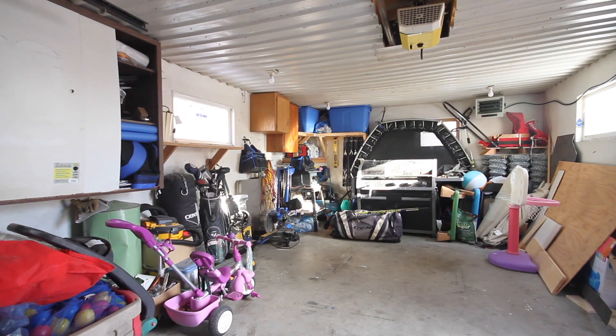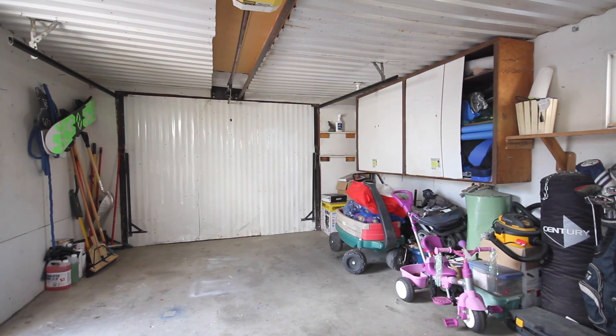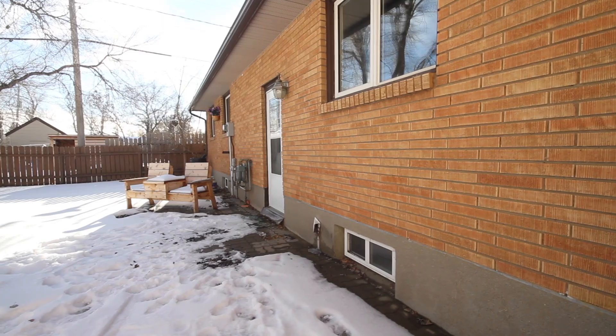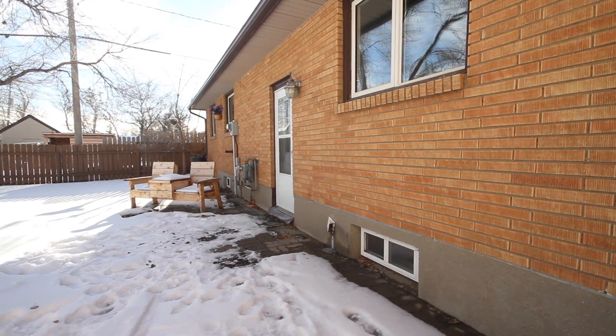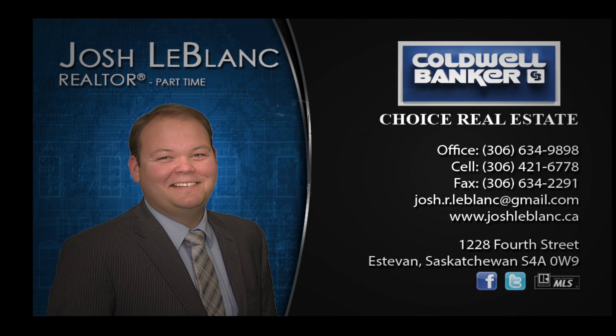Outside has a large lot with natural gas barbecue hookup, single detached garage, and plenty of green space as well as parking space. This home is located one block from Hillcrest School and is walking distance from many other amenities. Take a look at this one!